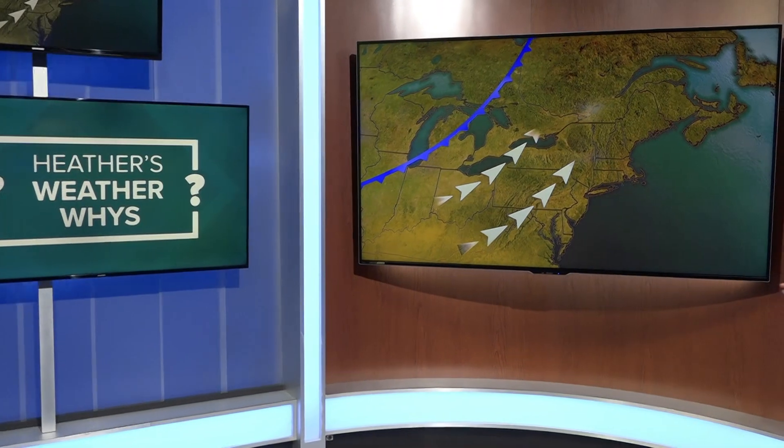The lake breeze's biggest impact is usually on the temperature right next to the water — it helps keep it a little bit cooler. A lake shadow can cover a much larger area, and while it can certainly affect the temperature, the much more noticeable effect is on thunderstorms, or better yet, the fact that there usually aren't any underneath the lake shadow. This happens a lot in the summertime in western New York.